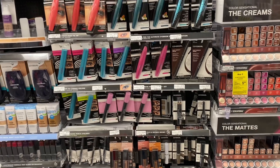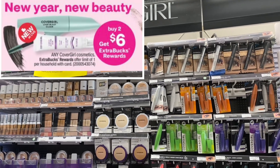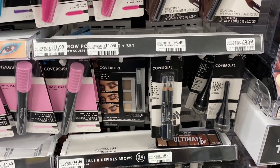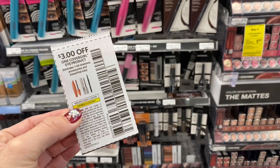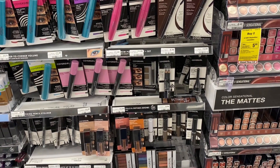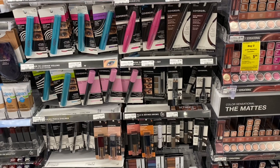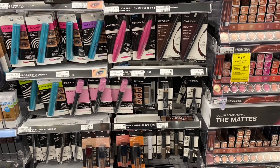Another money maker deal is on CoverGirl. It's not tagged in store, but in the ad it's buy any two, get a $6 extra buck. I'm grabbing the cheapest option — eyebrow pencils at $6.49 each. Buy two for $12.98. We have $3 coupons from the 12/6 Smart Source, and there were also printable coupons on coupons.com. Using those, I'll pay $6.98 out of pocket and get back a $6 extra buck. I'll also get back a $3 beauty buck for doing the CoverGirl, Paparazzi nail polish, and Neutrogena deals, making it free and a $2 money maker.